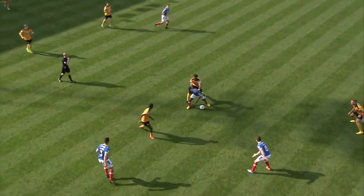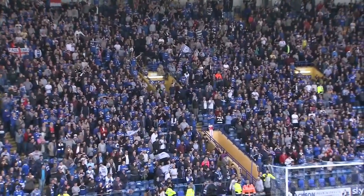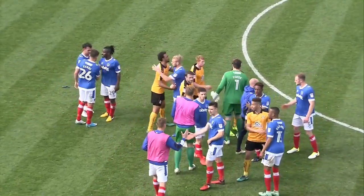With victory here this afternoon, there is the final whistle. That is the final play of the afternoon. Pompey have won — and now the party can really get started. It's Pompey 2, Cambridge United 1.